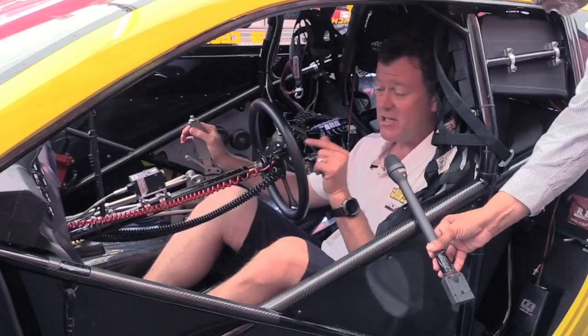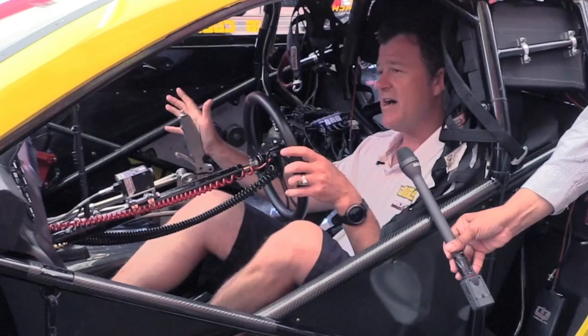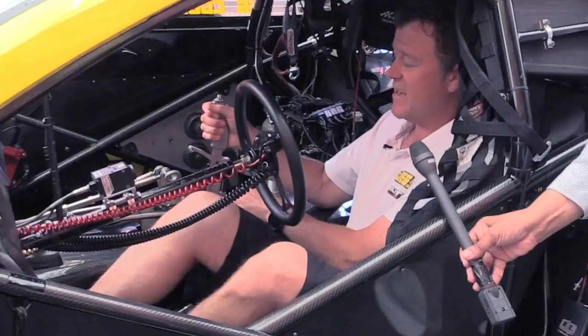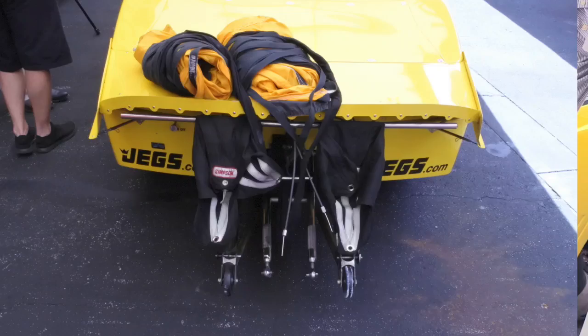A typical procedure would look like this. As soon as I'm staged, I floor it. As soon as I see the tree flash yellow, I'm letting the clutch out. About one second later, the shift light comes on. I'll react to that by putting it in second gear. About a second later, third, fourth, and then fifth gear. You shift about four times in the first four seconds of the run.